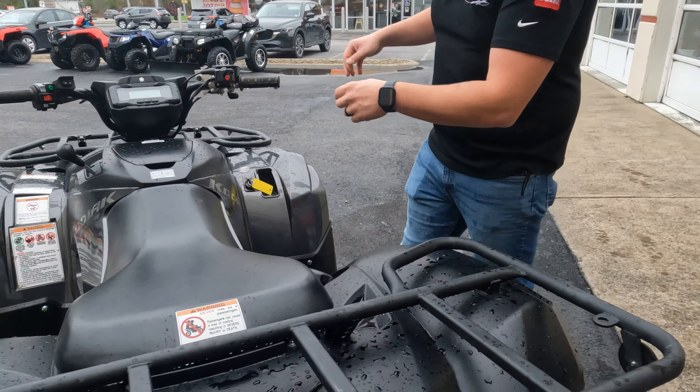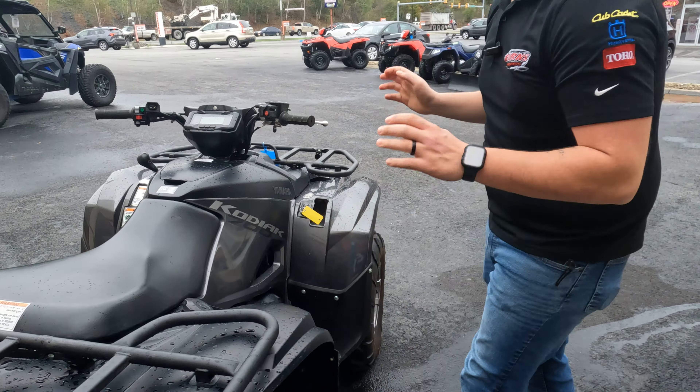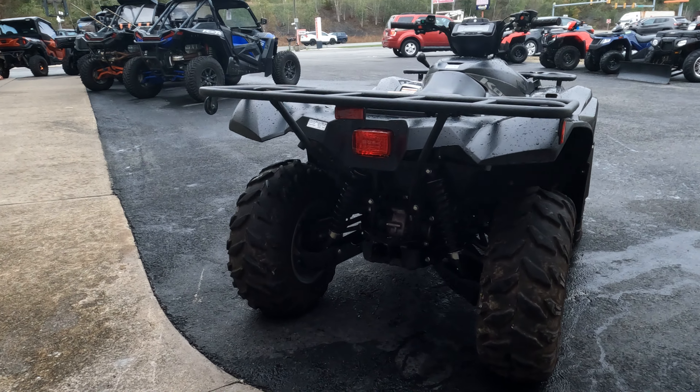Cool thing with this one too is you fill your gas back here, so it's not up front where you're fumbling around and pouring gas all over yourself. It's right here — you can pour it from the hip, it goes right in, not all over your pants. On the back you do have a full-size hitch.